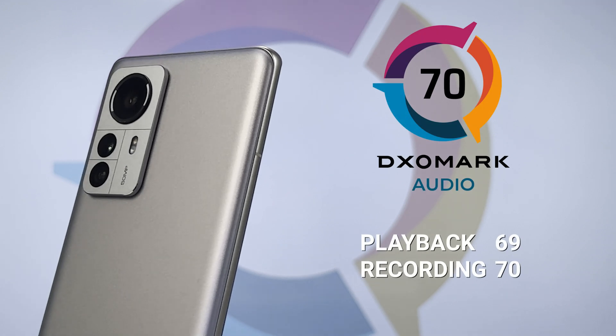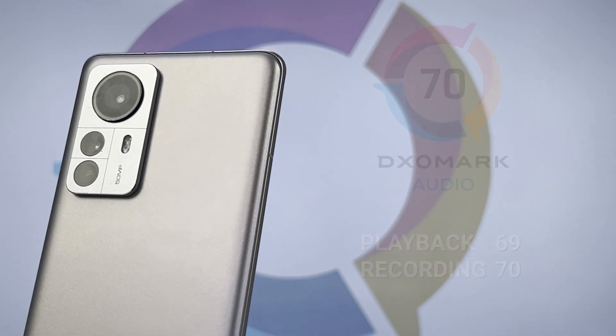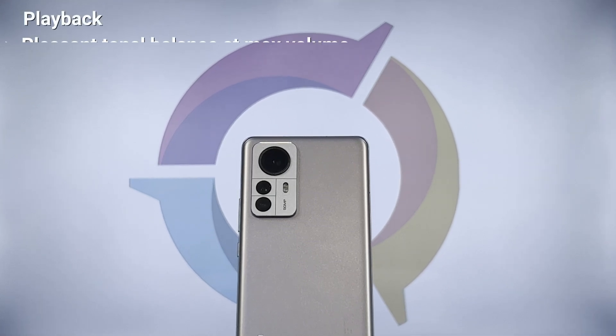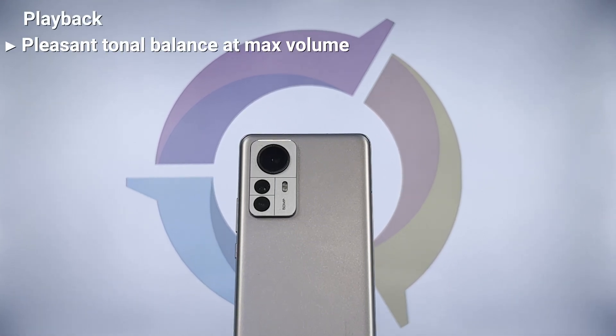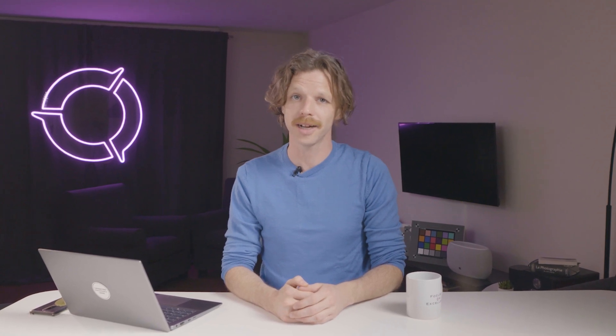So how did the Xiaomi 12 Pro perform in audio? The Xiaomi 12 Pro scores a total of 70 in audio, with 69 in playback and 70 in recording. In playback, the device shows pleasant tonal balance at maximum volume and a snappy attack, though we found it to be not very punchy overall. We found it to be a bit lacking in bass as compared to our current top score in audio, the Black Shark 5 Pro. The Xiaomi 12 Pro is functional as both a playback and recording tool, with good overall performances.